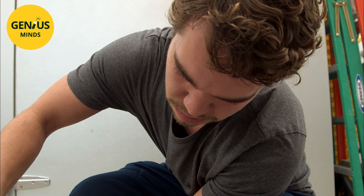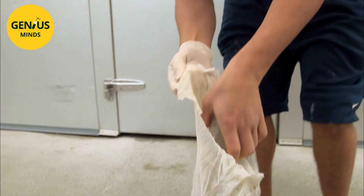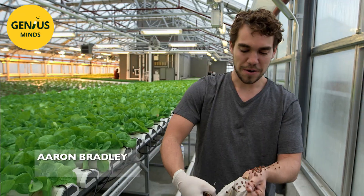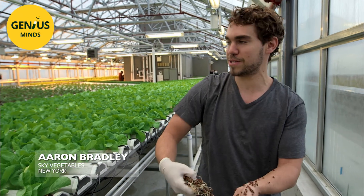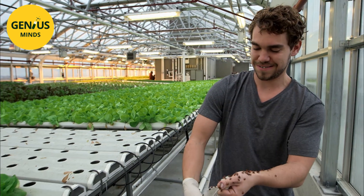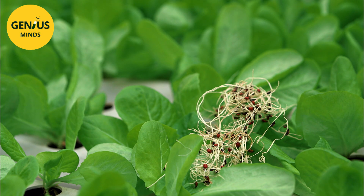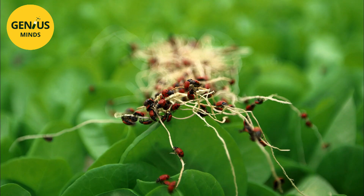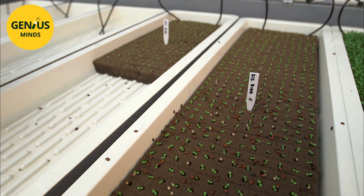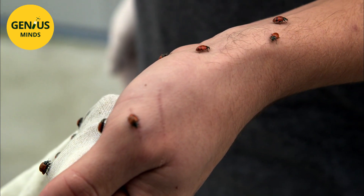To manage intruders that slip through the technological net, they use an integrated anti-parasitic approach — in other words, tried and tested old-fashioned methods. I'm just distributing ladybugs throughout the greenhouse. They help us control the aphid population. The aphids eat our crops, and so the ladybugs eat the aphids. Every week we release around 30,000 ladybugs. It doesn't use any chemicals — it's just all very natural.